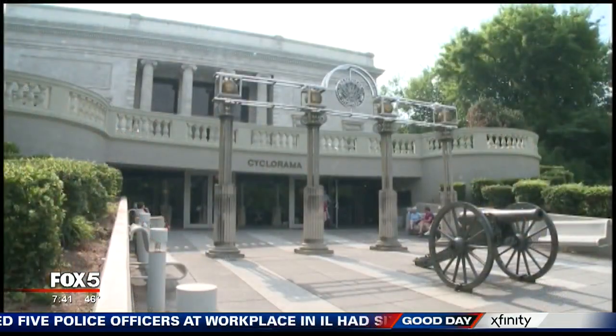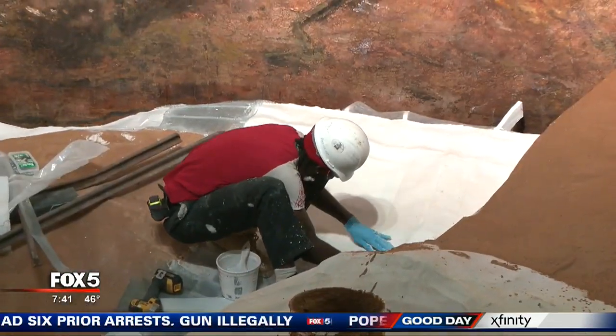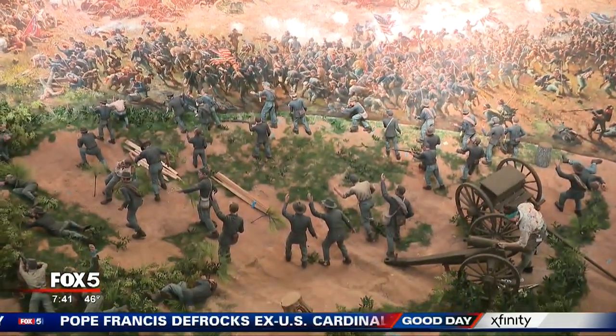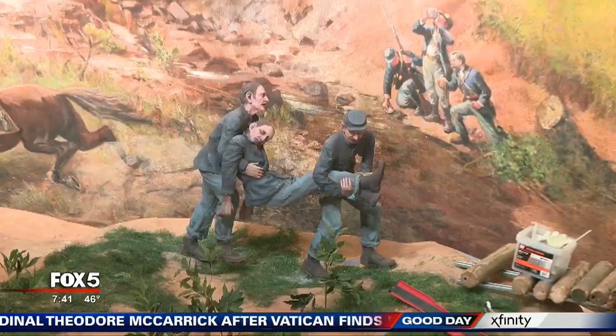The Atlanta Cyclorama spent decades in the Grant Park building, until the Atlanta History Center built it a brand-new home in Buckhead. Along with painstakingly restoring the painting, artists also spruced up the diorama elements surrounding it.